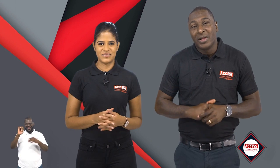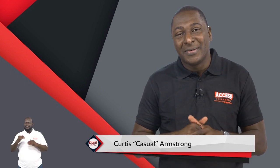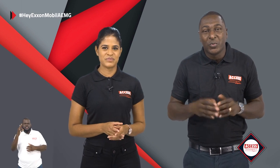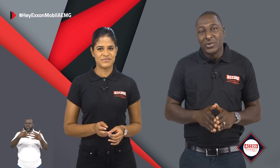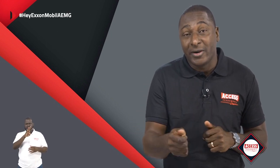Welcome to Hey ExxonMobil. I'm Deidre alongside the fabulous Michaela Cameron. In today's segment, we will share a bit about some of the key activities during 2019. First, the drilling of production wells will continue this year in addition to wells for water and gas injection. Seven to nine wells will be complete by startup.